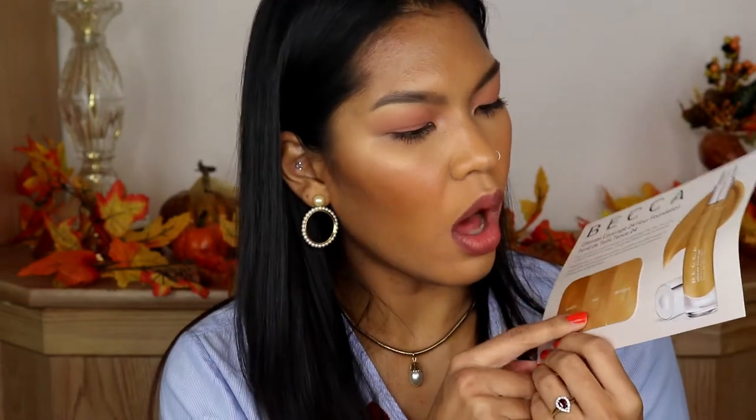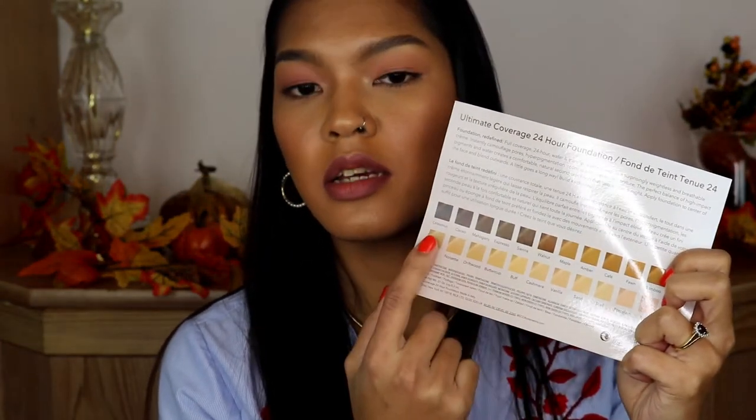I see some skincare. Okay, the first thing I saw is the Tri-Size Becca Ultimate Coverage 24-hour foundation, and there are three shades in this paper: bamboo, olive, and driftwood. From looking here I think olive might be my match, but they also include all the shade colors at the back, and looking from there I think bamboo would be my match. I'm gonna have to try this on in the next video or just try it off camera because it's very little.